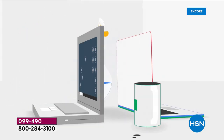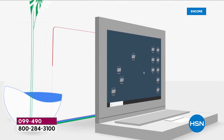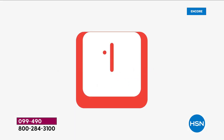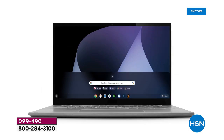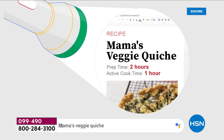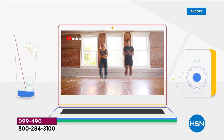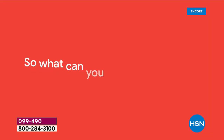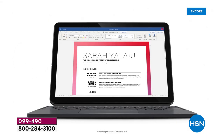How are Chromebooks different? They load much quicker, they're easier to set up, and there's no such thing as viruses — this computer cannot catch a virus. Viruses cannot get through. It's a safer online experience every time you're surfing.